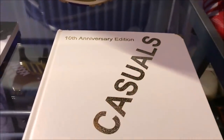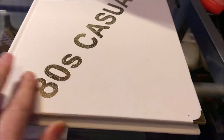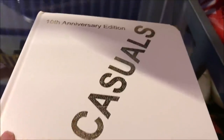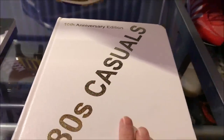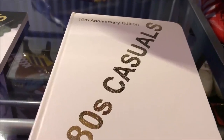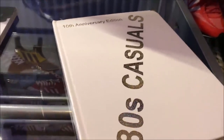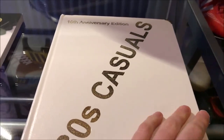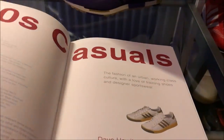This 10th anniversary version I've got is the special edition - it's a hardback book. I think there were only 80 of these, but there is a standard paperback version that you can go and buy. Really good book, highly recommended. Let's open the book up and take a look inside.